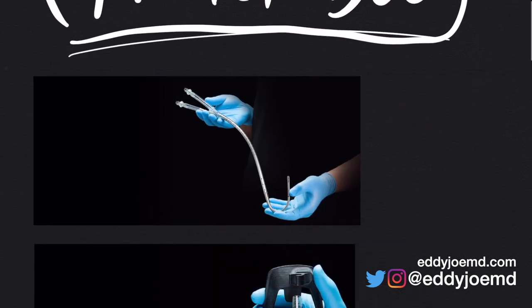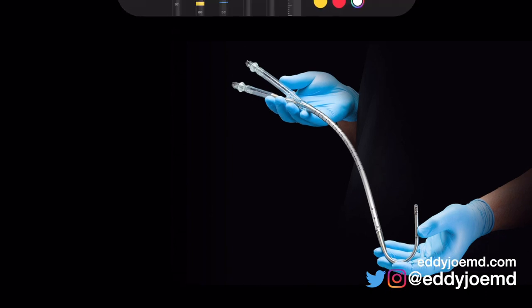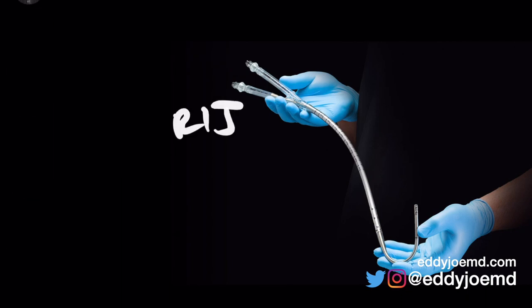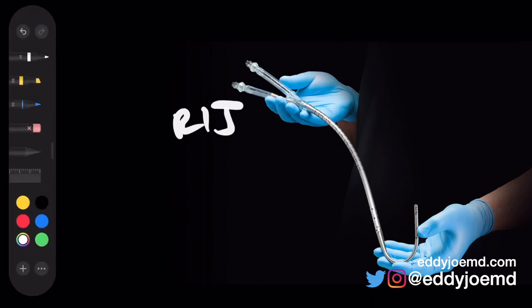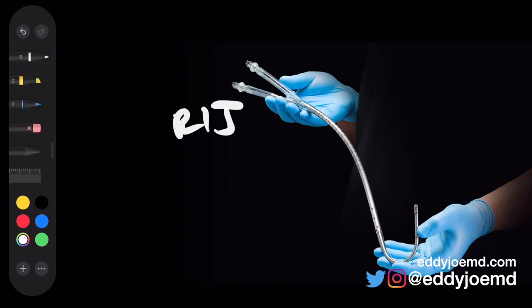This is what the catheter looks like — this image was taken from the Tandem Life website. This is actually placed in the right IJ. The difference between this and, say, the Impella is that the Impella is placed in the femoral vein, which leads to the patient being unable to ambulate. Since this is in the right IJ, you do not have that problem.